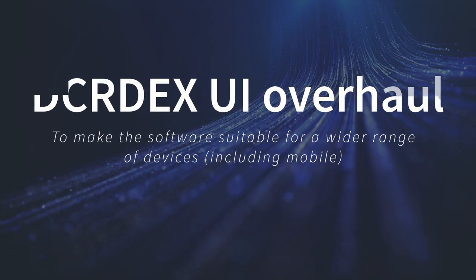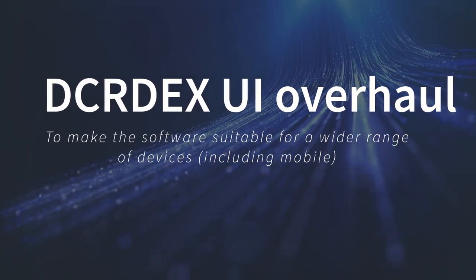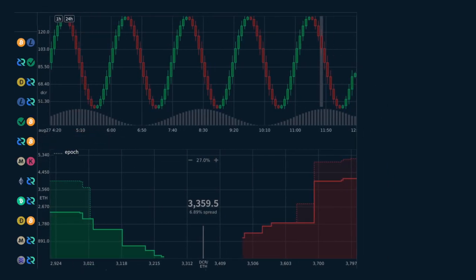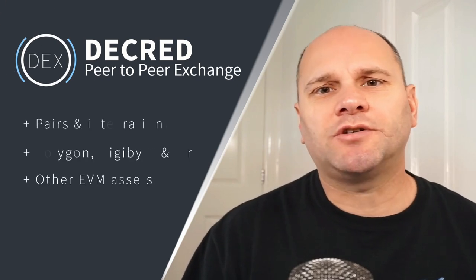The DEX is getting a major user-facing overhaul. This is to make the software suitable for a wider range of devices, including mobile, and to make the user experience more friendly as more wallet features and pairs become available.